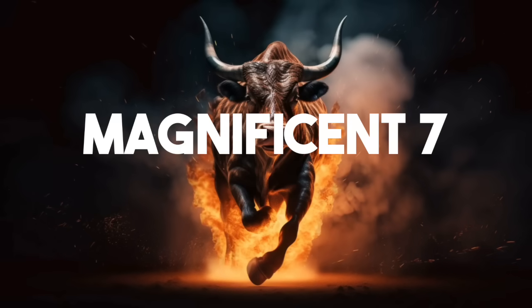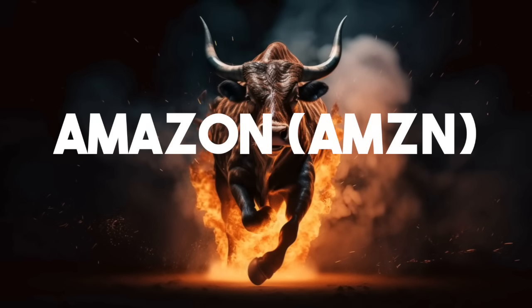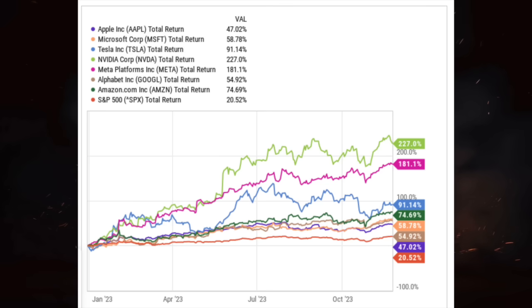The S&P 500, although it's had a fantastic year in 2023, has largely been pulled higher by the Magnificent Seven: Apple, Microsoft, Nvidia, Tesla, Amazon, Alphabet, and Meta Platforms. These seven stocks account for roughly 30% of the entire S&P 500. Here's a look at their year-to-date returns: Nvidia is up nearly 230%, Meta Platforms up 180%, Tesla up over 90%, Amazon 75%, Microsoft nearly 60%, Alphabet 55%, and Apple nearly 50%.